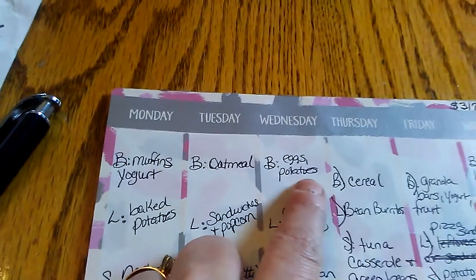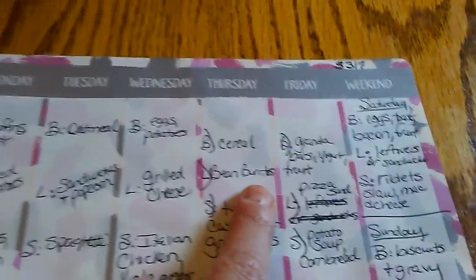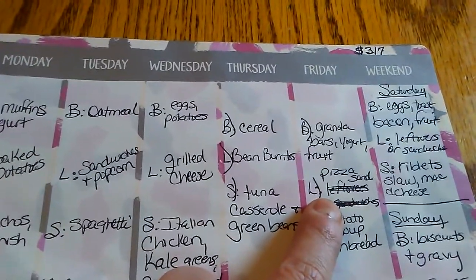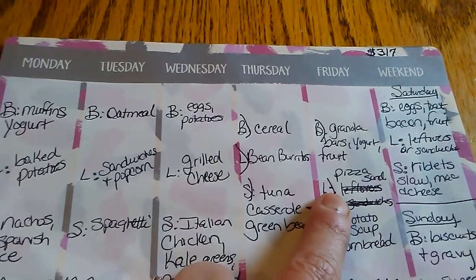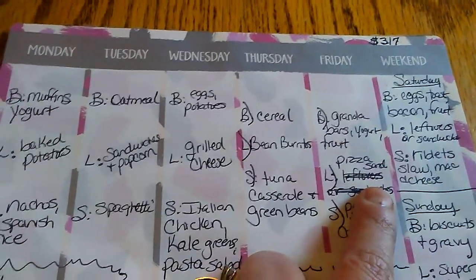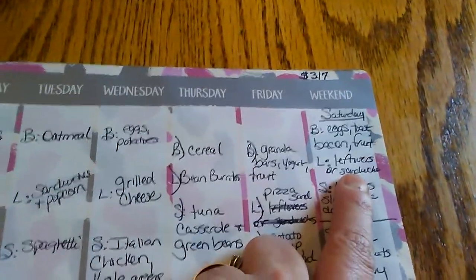For lunch today we're having bean burritos. Tomorrow — pizza sandwiches. I'm going to try making them on the panini press. I had a sandwich maker a few years ago but they both broke. You can get one on Amazon that holds four sandwiches at a time, but for now I'll try both the panini press and possibly a waffle maker, so I might not need to spend any money.